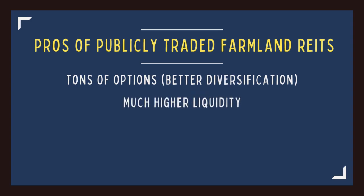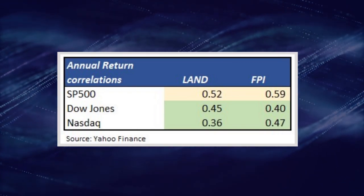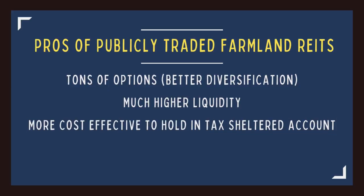I prefer REITs for three reasons. First, the options are much greater than with crowdfunding platforms. Second, they trade like stocks so the liquidity is much higher — and the correlations to stocks of the top two farmland REITs range from about 0.4 to 0.6, which is still considered a fairly low correlation. Third, you can hold REITs in a tax-sheltered account such as an IRA, or even better, a Roth IRA, with no additional fees — allowing you to defer or even avoid paying taxes on price gains or distributions. You can hold physical farmland in an IRA, but there are so many hoops to jump through that it increases the cost of investing and reduces your returns.